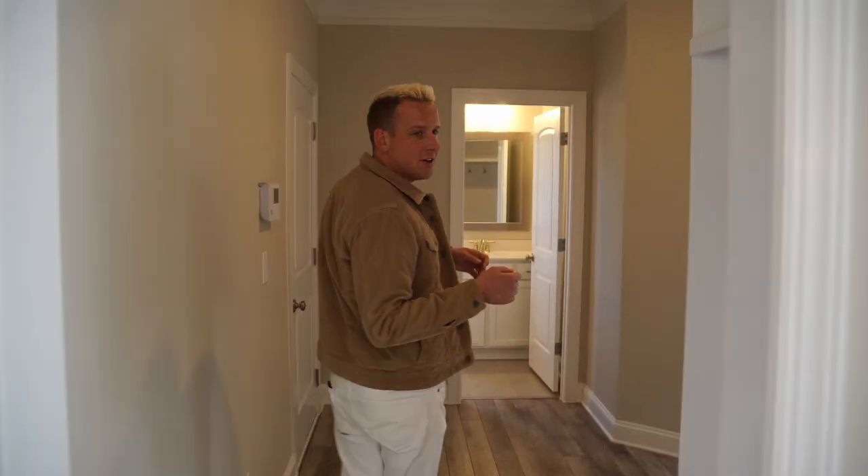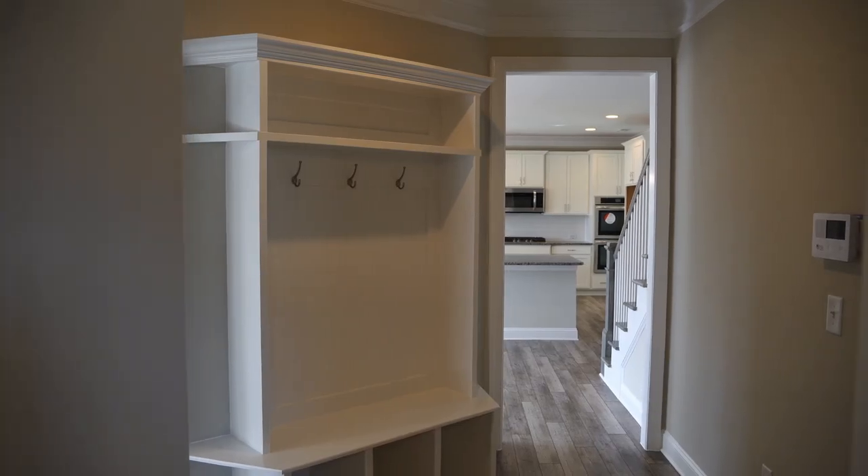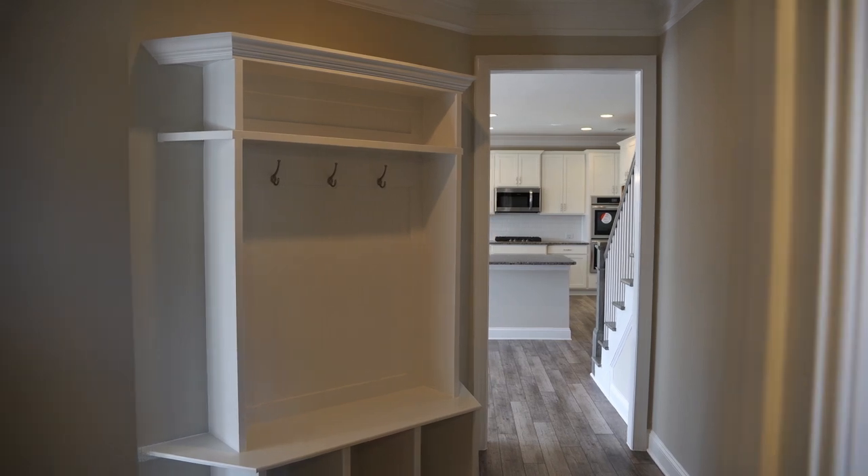Come on through here to our guest suite area. You've got your drop zone here with lots of shelving space for you.